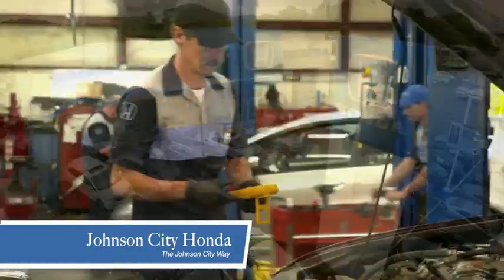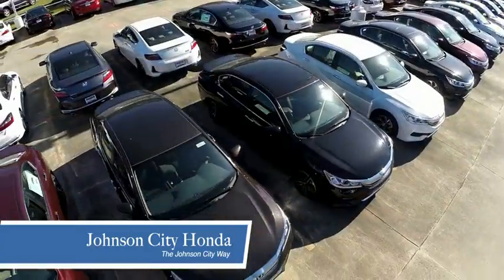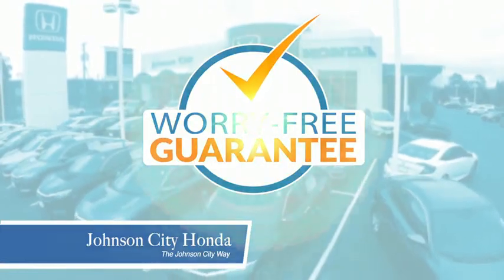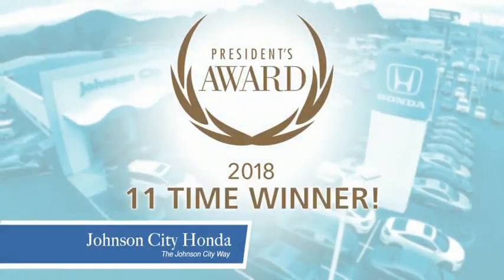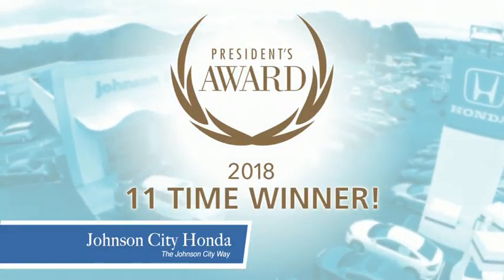At Johnson City Honda, we have a commitment to deliver the service, selection, and savings you're looking for when buying a Honda. Plus, all our vehicles come with our worry-free guarantee at no additional charge and car washes for life. There's a reason Johnson City Honda is the area's only 11-time President's Award winner.